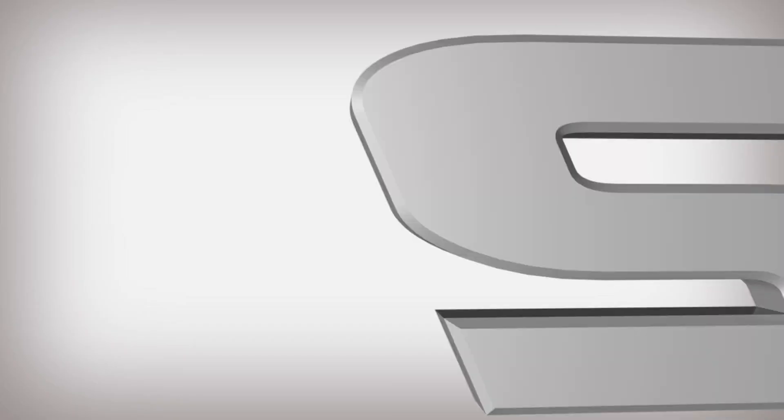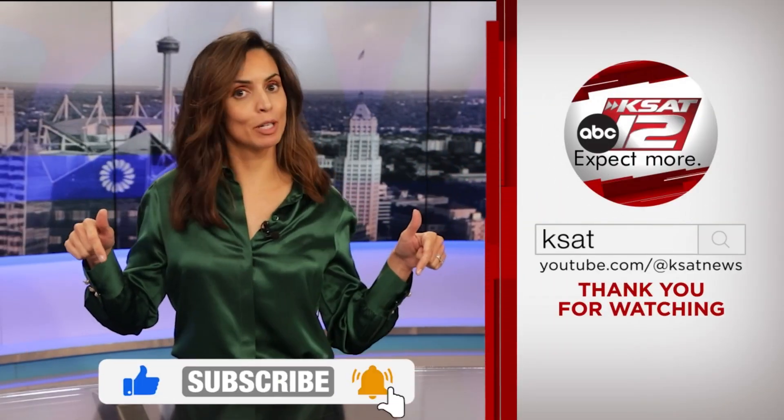We'll work to get that update to you, and once we have it, be sure to look for it at KSAT.com. Keep up to date with all of San Antonio's top news, weather, and so much more by clicking the like and subscribe buttons below. Thanks for watching KSAT.